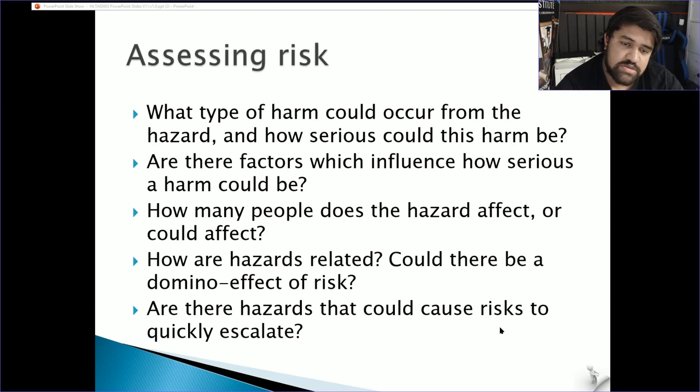Consider hazards that could cause risks to escalate quickly — oncoming traffic, noise, or objects embedded in the casualty. Sometimes it is better to leave a knife in a wound because it may be stopping the bleeding; removing it without the right equipment could make bleeding uncontrollable. Similarly, people who have been shot are not always treated by removing the bullet immediately — assess and wait before acting.